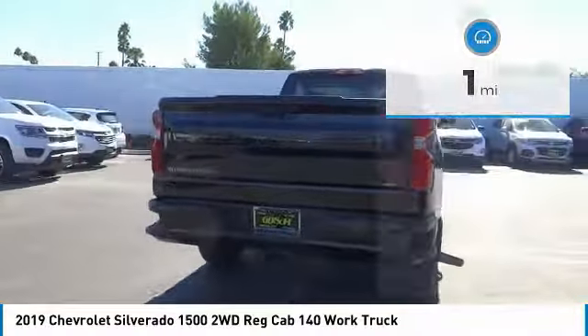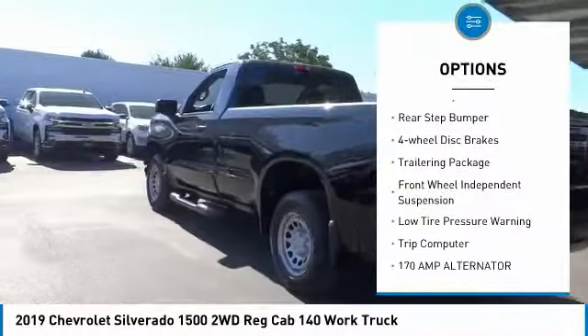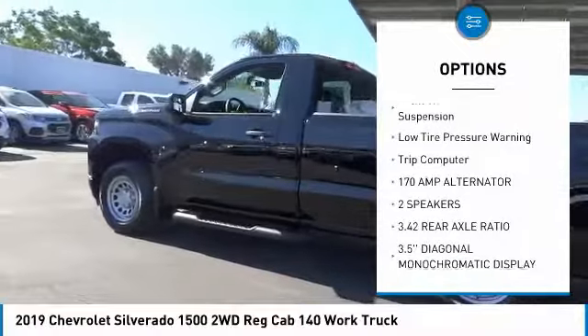Here are some of this vehicle's great options: electronic stability control, brake assist, traction control, remote keyless entry, and rear step bumper.